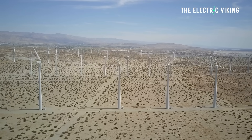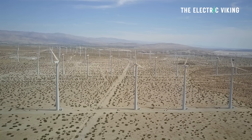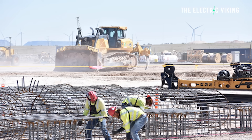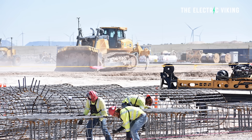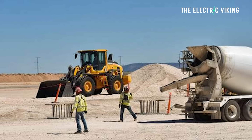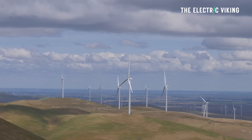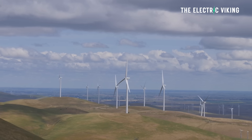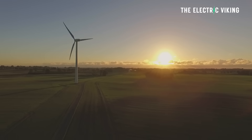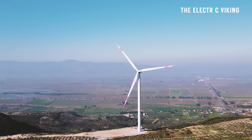The largest clean energy project in the US comprises two arms: Sunzea Wind and Sunzea Transmission. The projects employ more than 2,000 workers during construction, including heavy equipment operators, electricians, laborers, and numerous other workers. Sunzea Wind is the largest wind project in the Western Hemisphere — a 3,500 megawatt wind farm being built across New Mexico's counties of Torrance, Lincoln, and San Miguel.